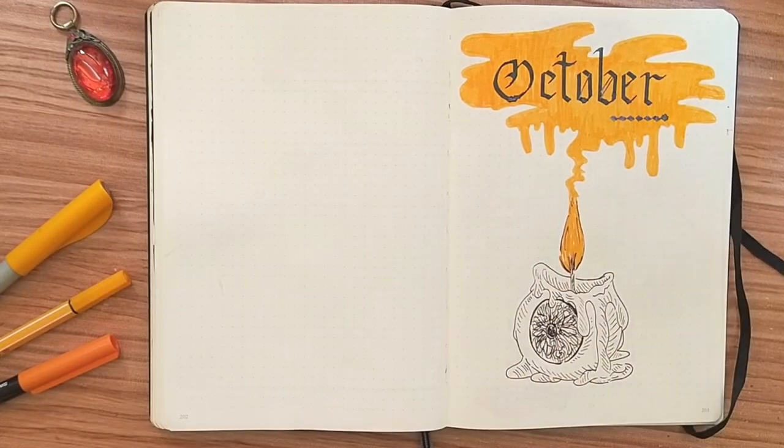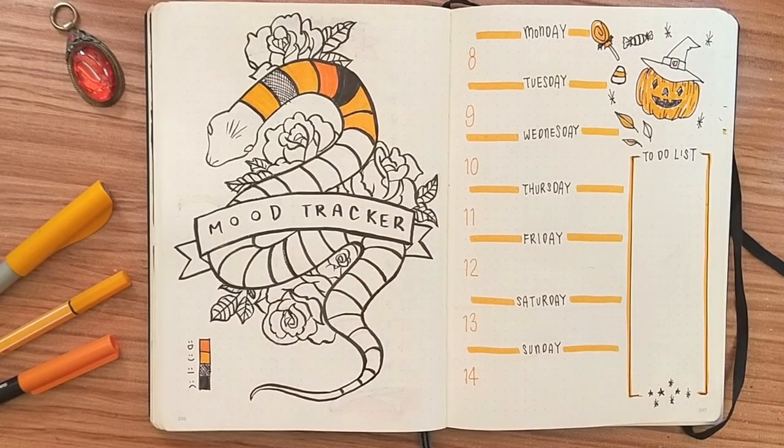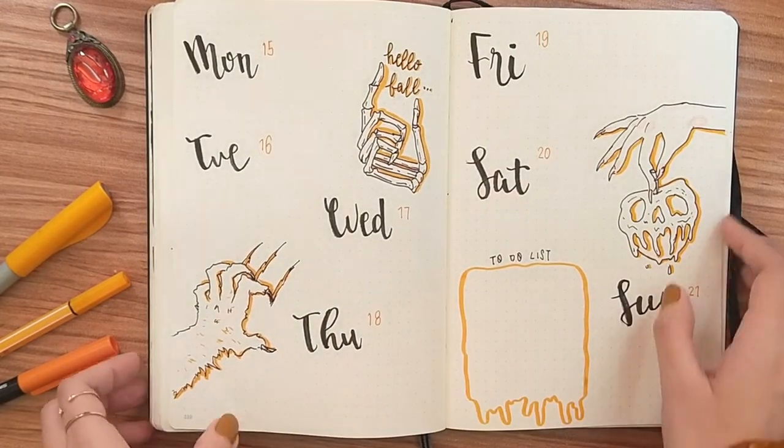So that's it for my month of October. I hope you like it even though it didn't quite go as planned. Anyways, I'll see you in my next video. Bye!